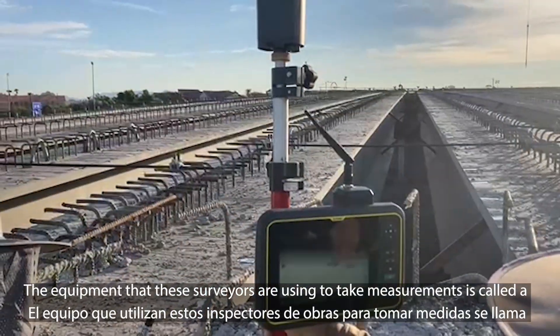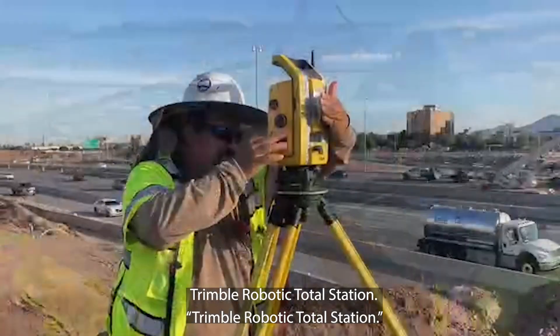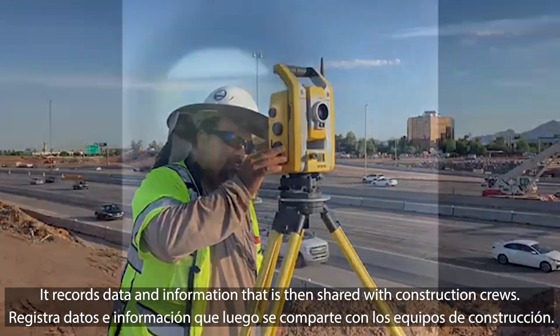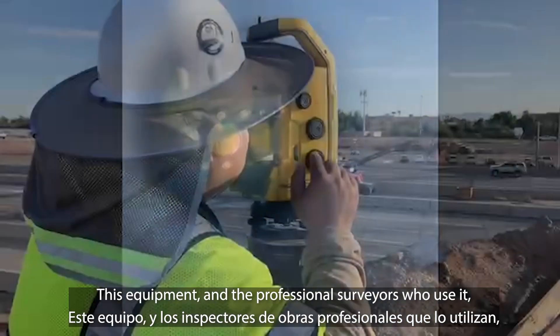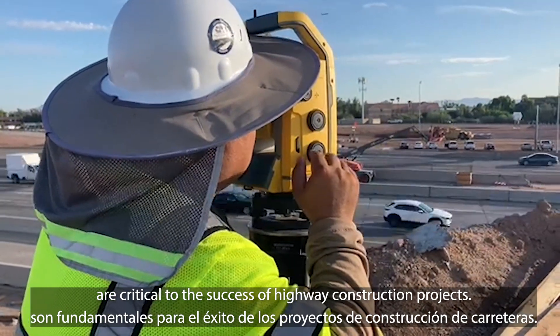The equipment that these surveyors are using to take measurements is called a Trimble Robotic Total Station. It records data and information that is then shared with construction crews. This equipment and the professional surveyors who use it are critical to the success of highway construction projects.